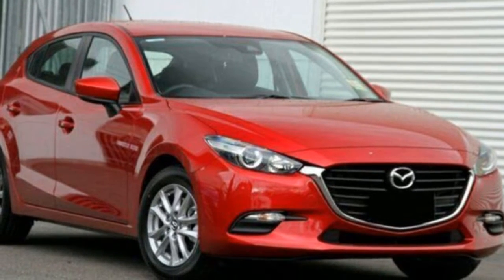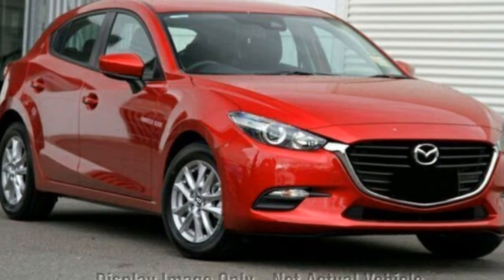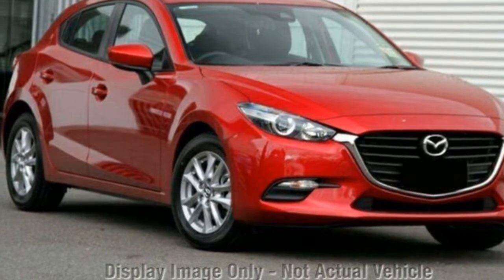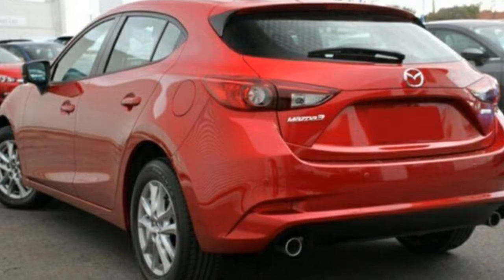Look no further than this Mazda 3. This 3 has an efficient 2.0-litre engine and a smooth shifting automatic transmission. The attractive red exterior is complemented by its stylish interior.